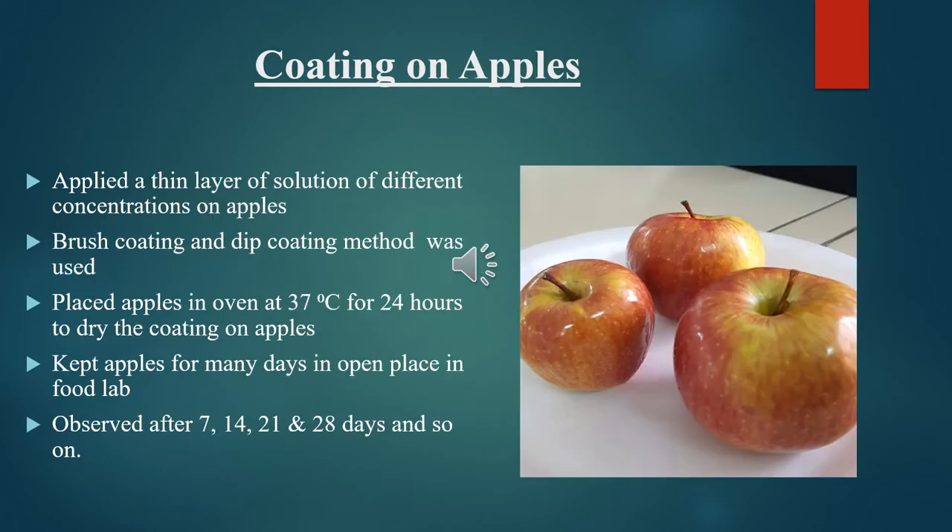Coating on apples was carried out by applying a thin layer of solution of different concentrations on the apple. Brush coating and dip coating methods were used for this purpose. Apples were placed in an oven at 37°C for 24 hours to dry the coatings. Coated apples were kept for many days in open place in the food lab to observe the behavior of the apples towards the coating — observed after 7 days, 14, 21, and 28 days.